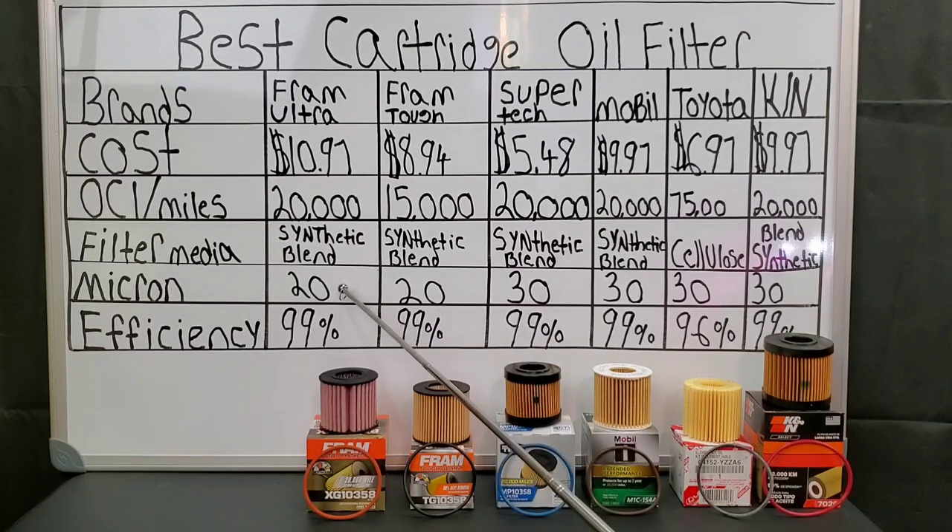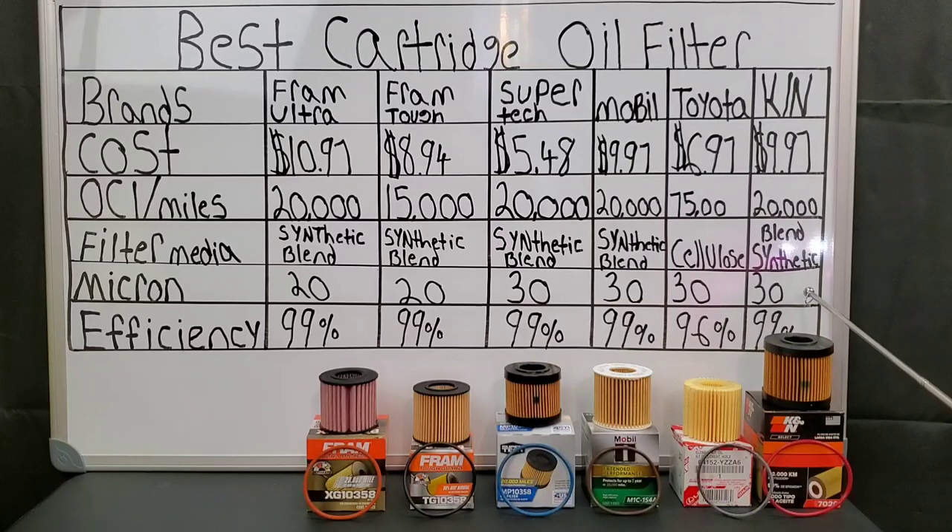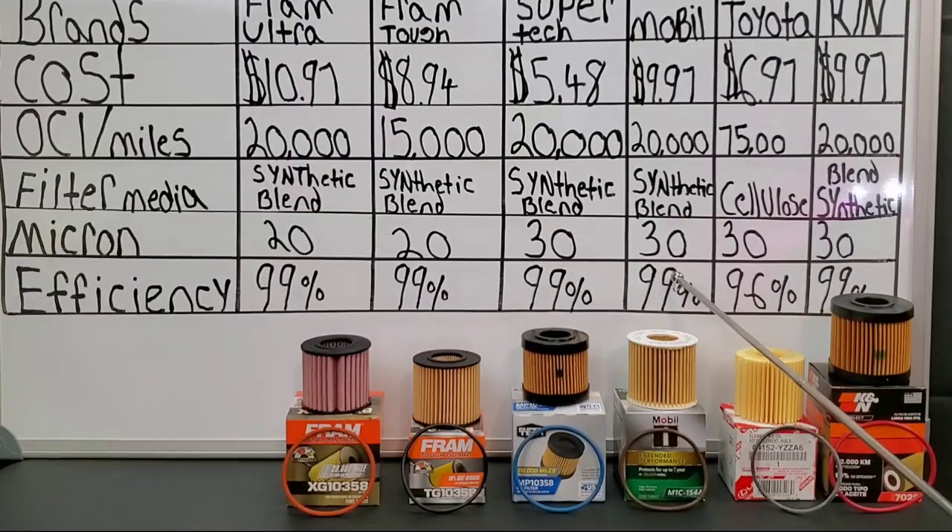Micron rating: 20 for the Fram Ultra, 20 for Fram Tough Guard as well, and 30 for the rest of the filters. I will note that the Fram Ultra — if you look at the site I'm referencing — they use an average group rating testing, so I definitely have my doubts, not to say they aren't good quality filters. 99% efficiency is used for all these filters, except for one — and that's the Toyota.